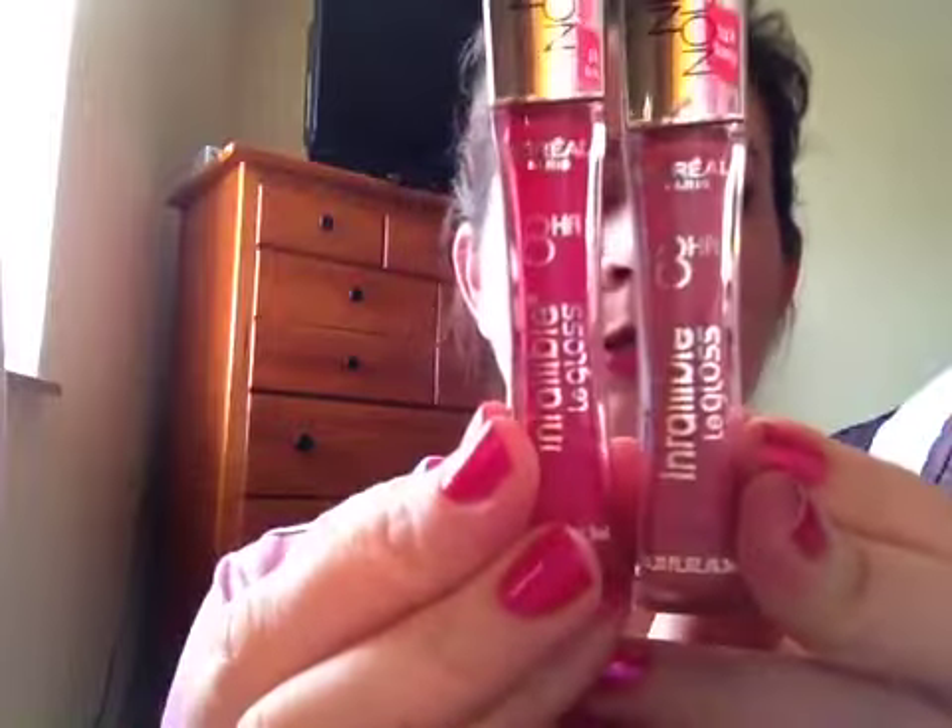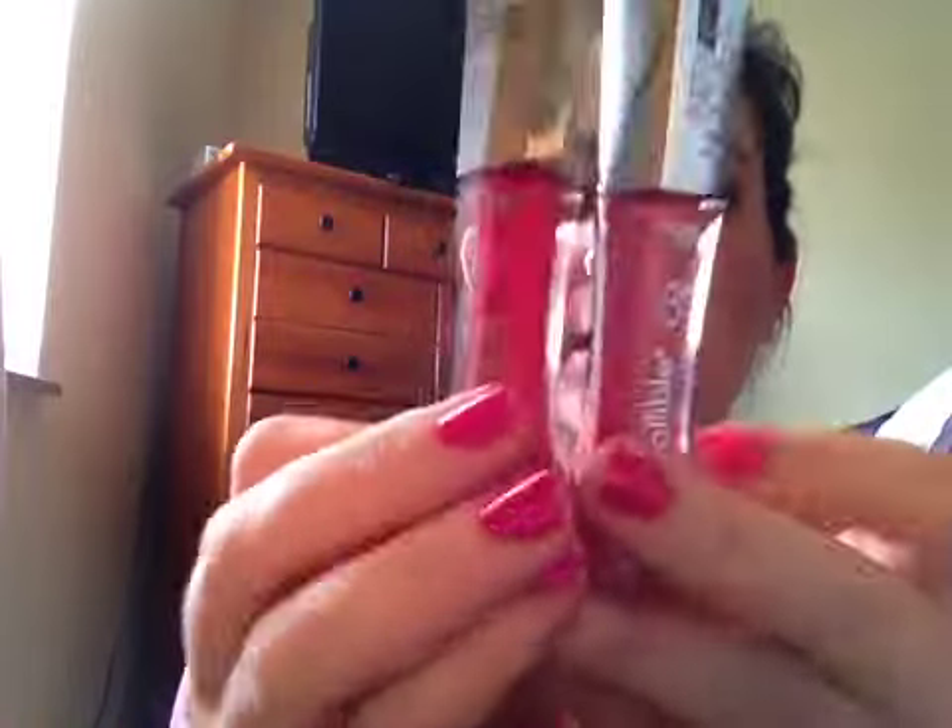I have two colors. Here are the two colors. I'll show you the back so you can see better what the colors are. This color is Pink Topaz, number 140, and then this color is Bloom, number 125. And I have on the Pink Topaz.